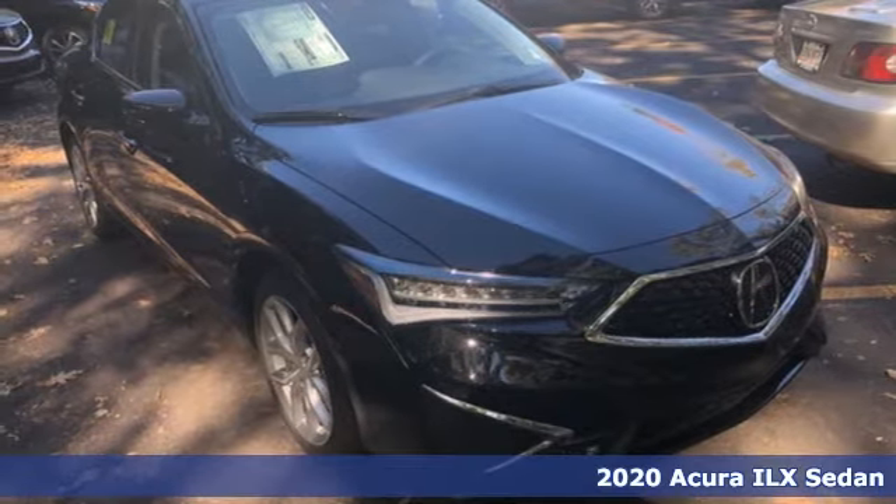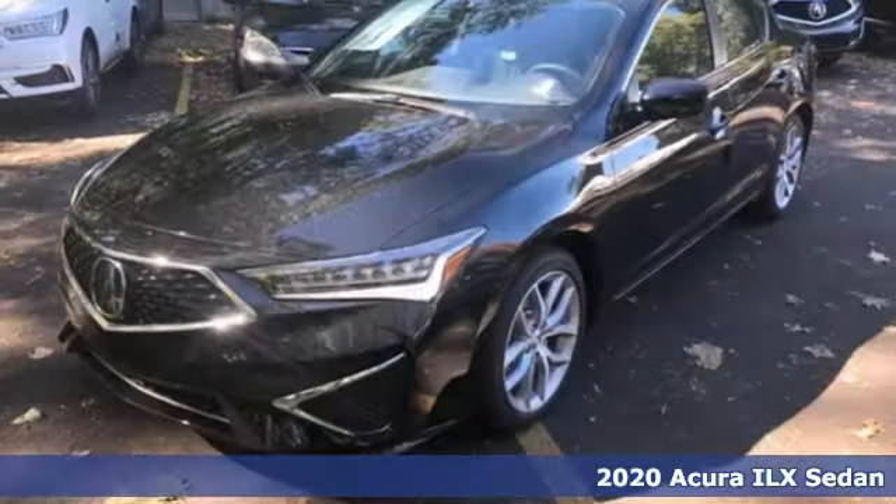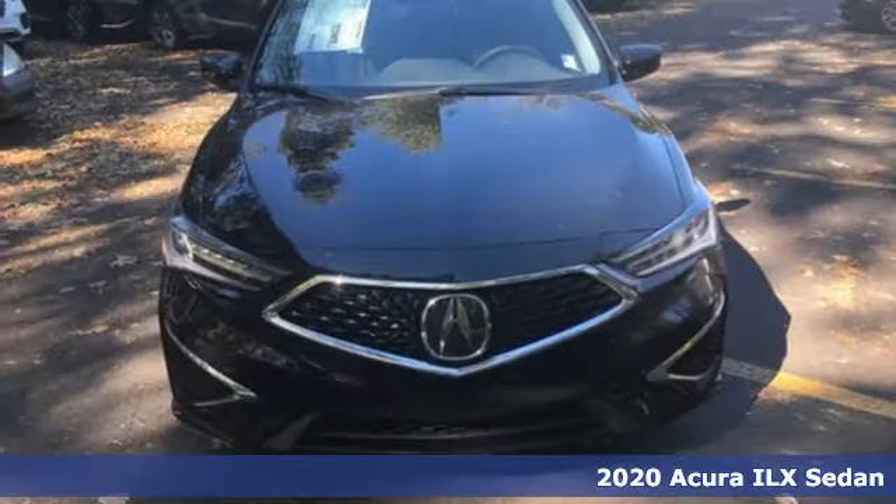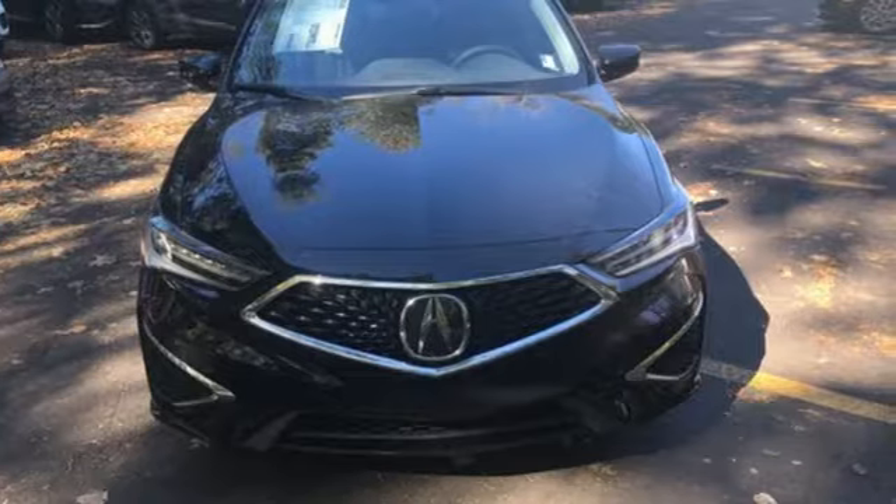It's a new 2020 Acura ILX. Look at it and you know this is a luxury sedan that plays by a new set of rules. You'll look forward to every drive with features like these.